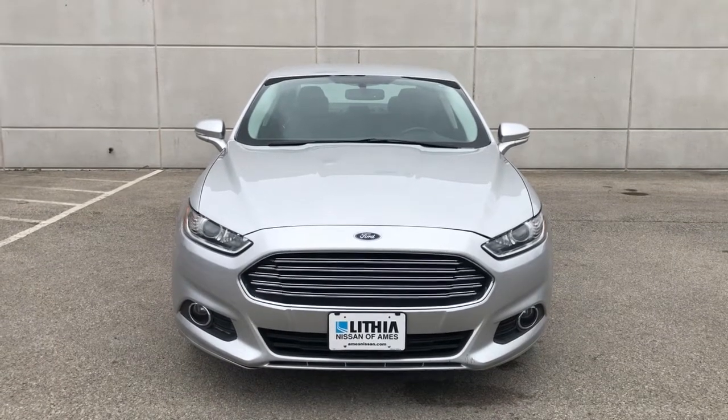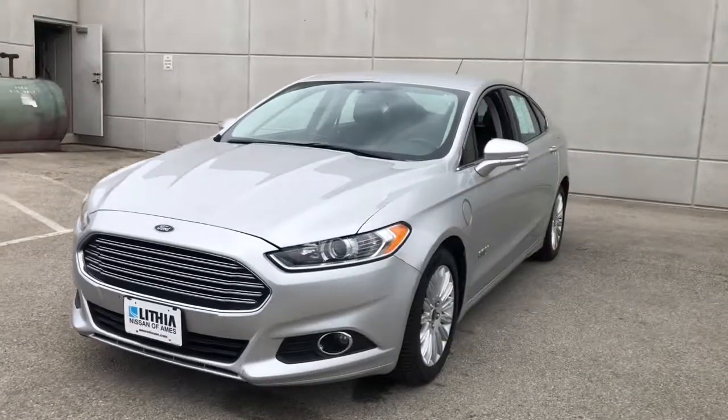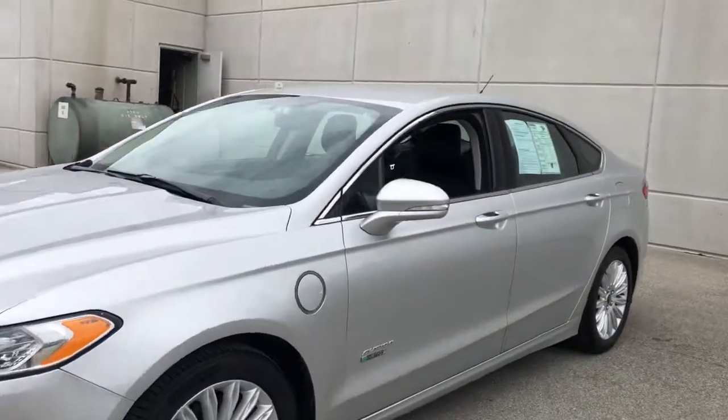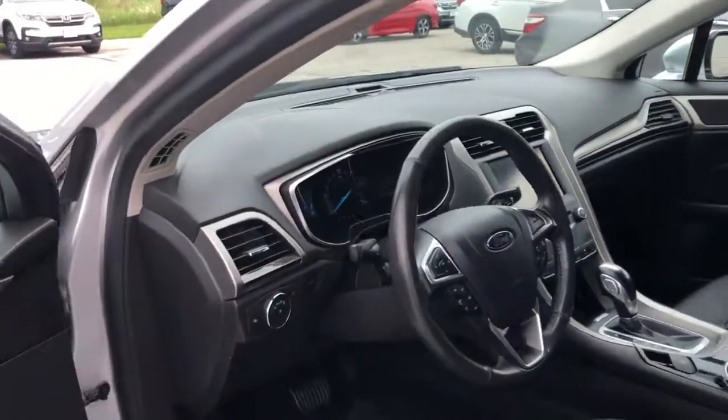Get a feel for the 2015 Ford Fusion. With less than 100,000 miles on the odometer, this vehicle provides excellent value. Make every drive count in this sporty, sophisticated Fusion.